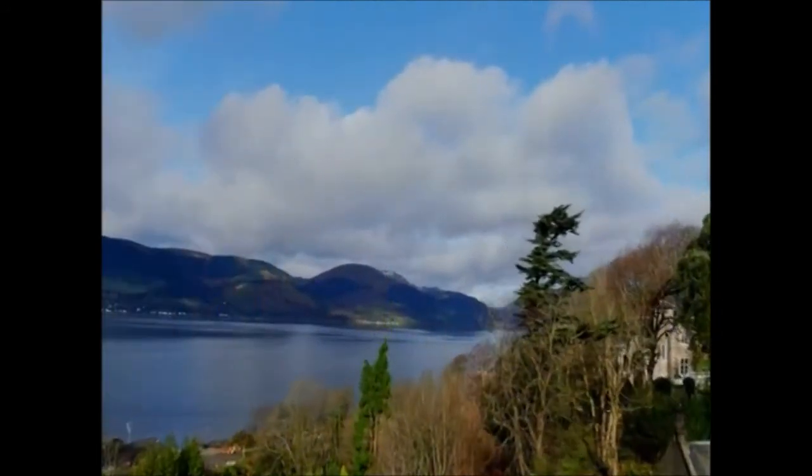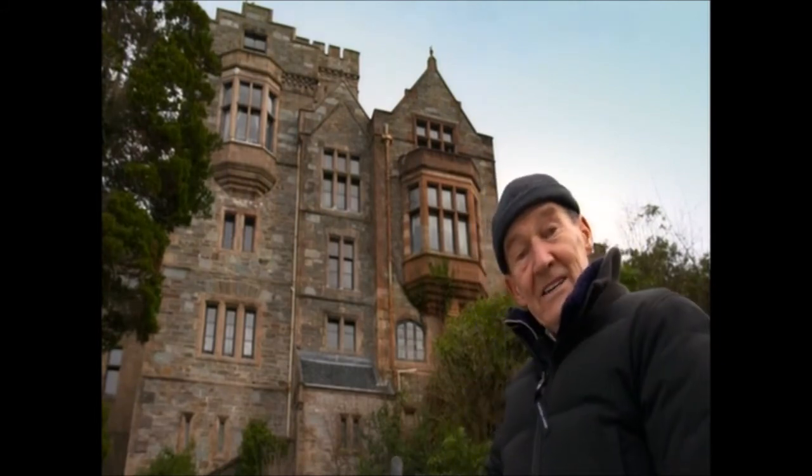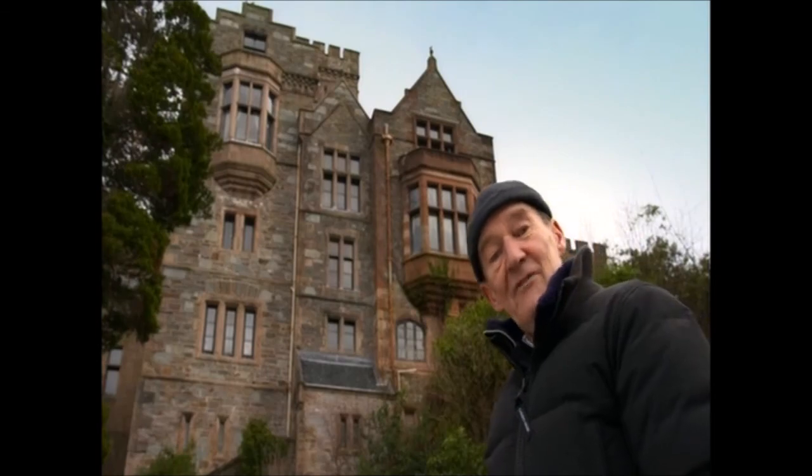Thompson loved a monumental sense of scale. He loved rooting buildings in the landscape. Craig Rowney, behind me, seems to grow out of the rock itself — a prime example of that philosophy.